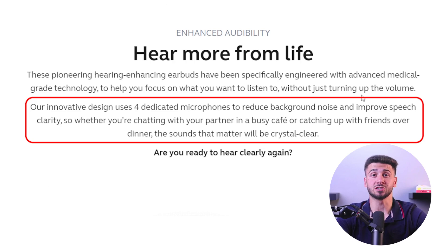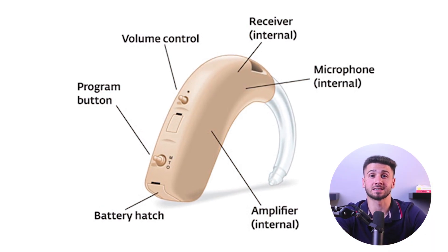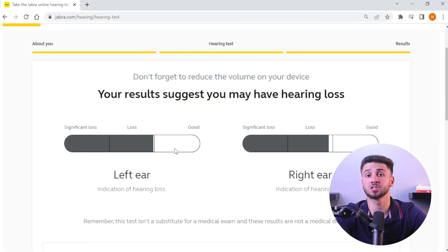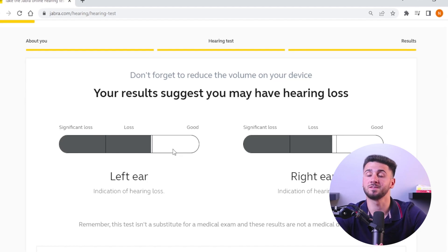Digital hearing aids also have advanced features such as directional microphones, noise reduction, and feedback cancellation. They can be programmed and adjusted more precisely, which can result in a better overall listening experience. However, digital hearing aids can be more expensive and may need more frequent battery replacements due to higher power usage. Analog hearing aids are generally less expensive and may be a suitable option for individuals with mild to moderate hearing loss who do not require advanced features.